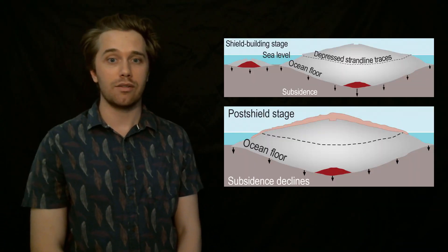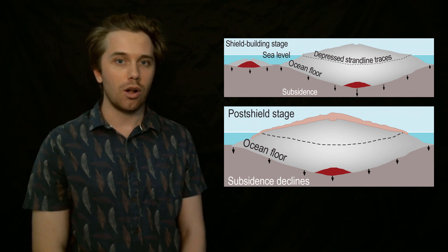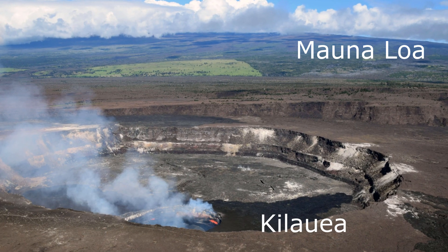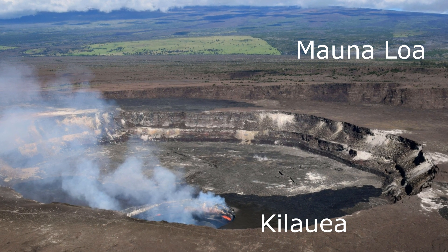The volcanoes on the Big Island of Hawaii are either in the shield or the post-shield stage, or in a transition between the two. They're all too young to be in the rejuvenated stage. The shield stage is the building of about 90% of the volcano, characterized by a lot of eruptions of highly fluid basalt lava. This lava is typically erupted from the summit and from rift zones.